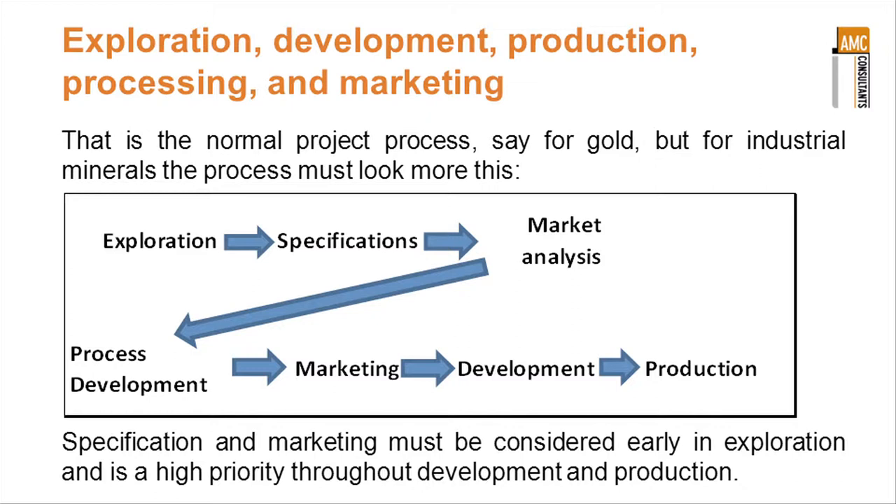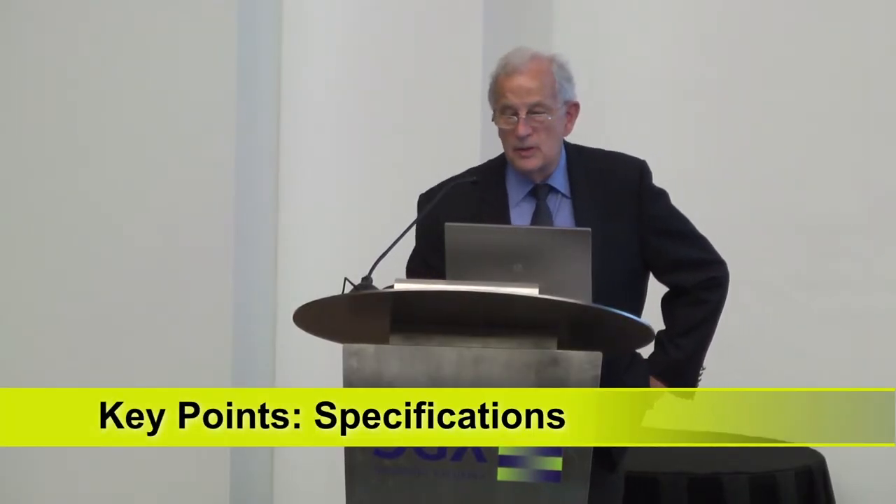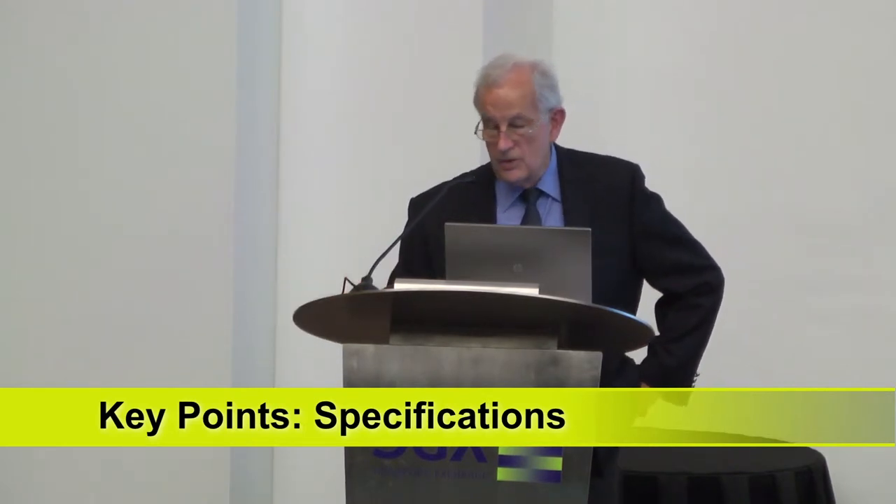Then go to production, then go to development, then go to production. So the specifications and the marketing come very early in the process in industrial minerals, rather than towards the end as in conventional metals mining.